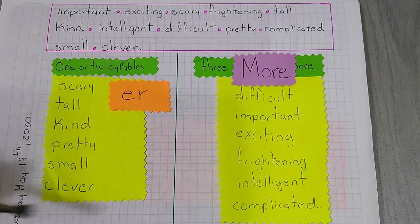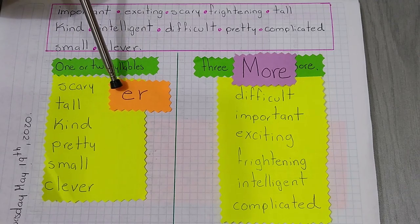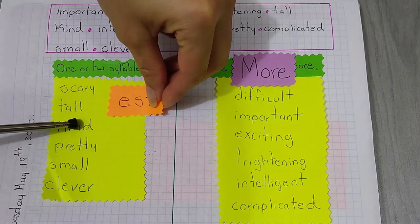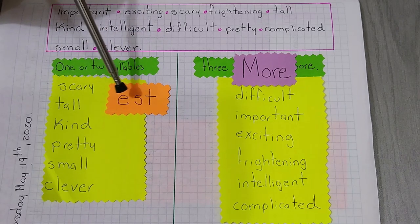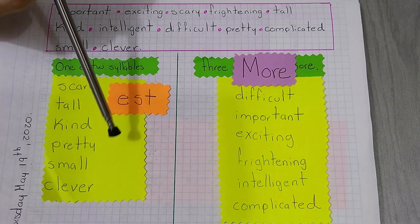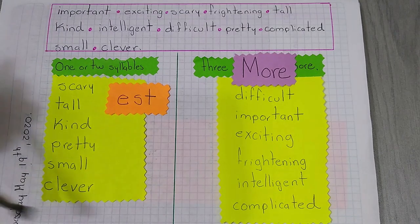Here you have to remember the rules that we saw last week. So remember, for comparatives you are going to add -er, and for superlatives you are going to add -est: tallest, kindest, smallest, cleverest. So you have to check the rules again. Please copy this exercise in your notebook.